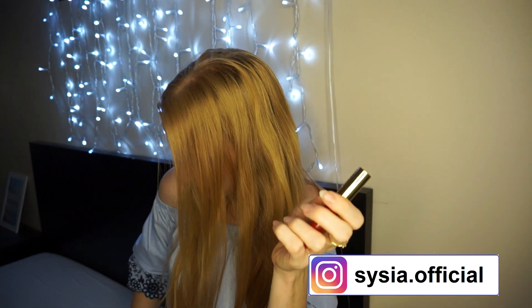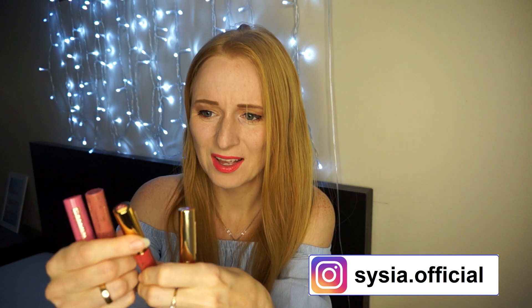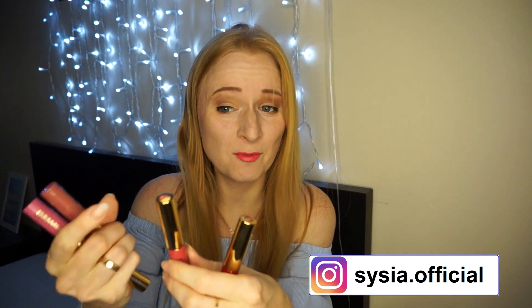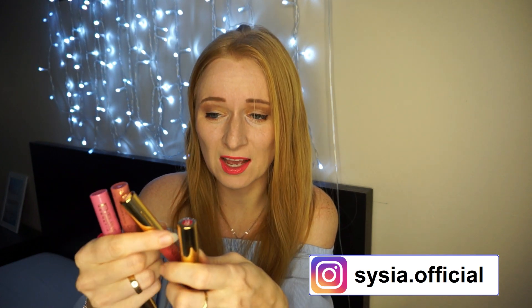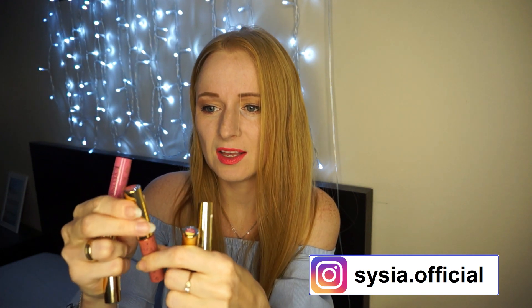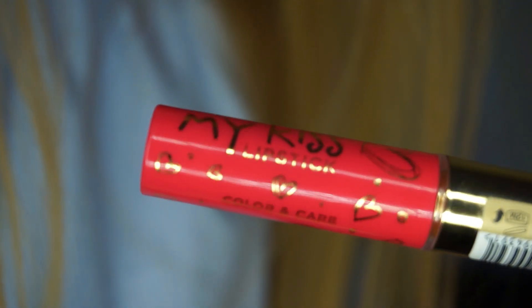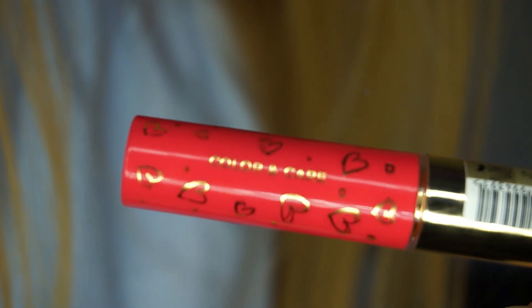Taka ogólna wiedza na temat tych pomadek: każdy z kolorów ma dosyć ciekawą nazwę. Na przykład dwójeczka – 'what's up wiki', trzynastka – 'love betty'. Zazwyczaj jest to inspirowane jakimiś imionami. I każda z tych pomadek ma na opakowaniu napisane 'color and care'.